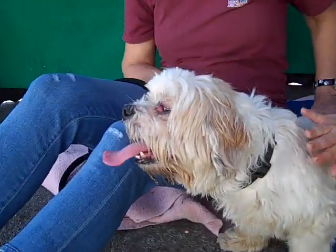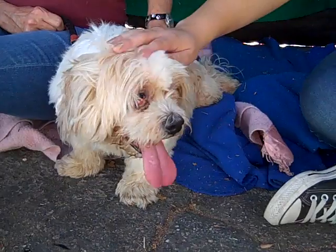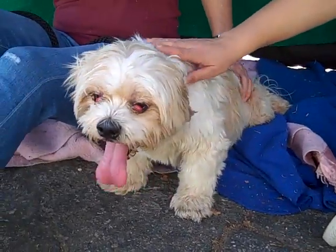He is wearing a collar, so he came in as a stray on October 1st from Hacienda Heights. So if you recognize him, the poor little boy got lost — come and get him.